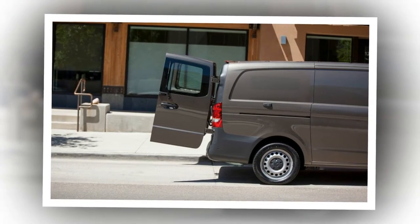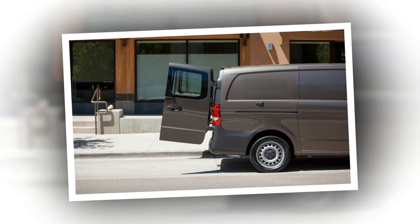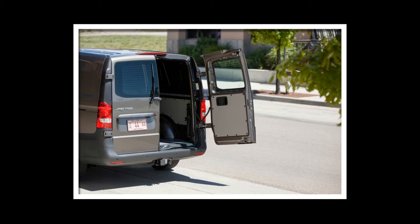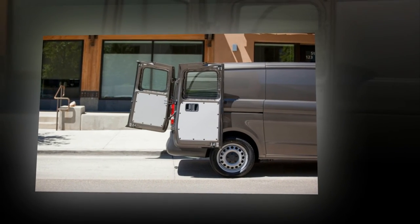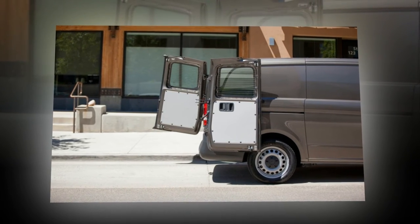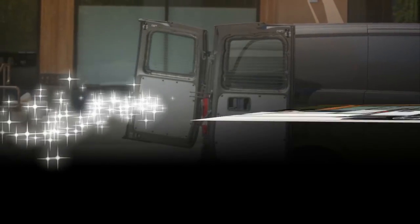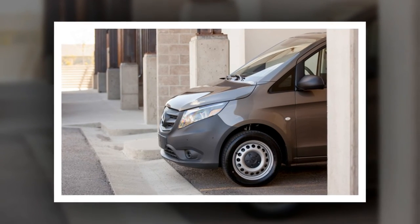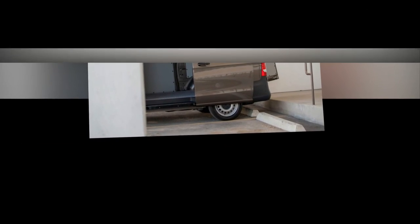The interior is similar to that of a scaled-down Sprinter, complete with hard plastics and a tinny-sounding, dated-looking Becker infotainment system with available navigation. At least the gauges are easy to read, and the steering wheel swiped from the C-Class is meaty. There's even available dual-zone climate controls. In the passenger version, the driver and front passenger seats are significantly more comfortable than the second and third row perches, as is typical for this segment. The latter seats are mounted in exposed tracks and can be relocated or removed with some effort, but they don't fold or stow in the floor like a minivan. There's also no opening rear windows and a dearth of cup holders.